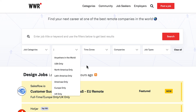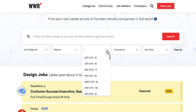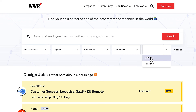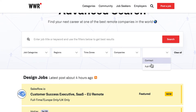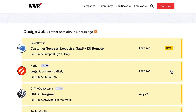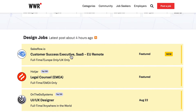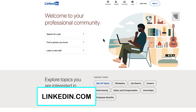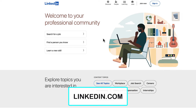You can specify anywhere in the world — USA only, North America, Latin America, the Americas, and things like that. You can also specify time zones, companies, and job types such as contract or full-time. Whenever you click on one of the jobs, you'll also have the company website and all of the information about that specific job. This one is weworkremotely.com.